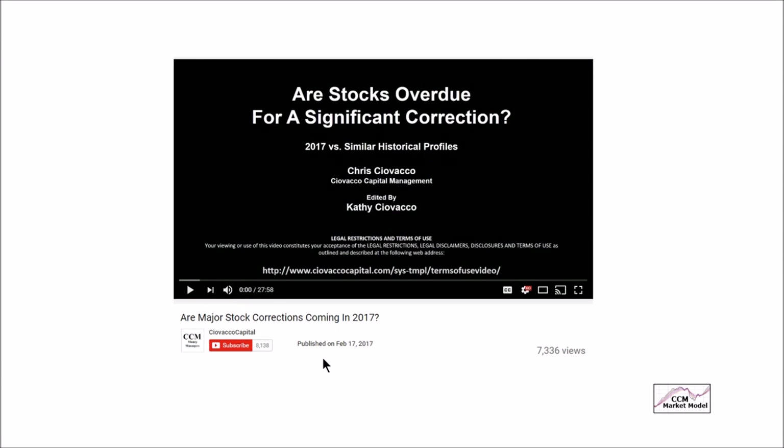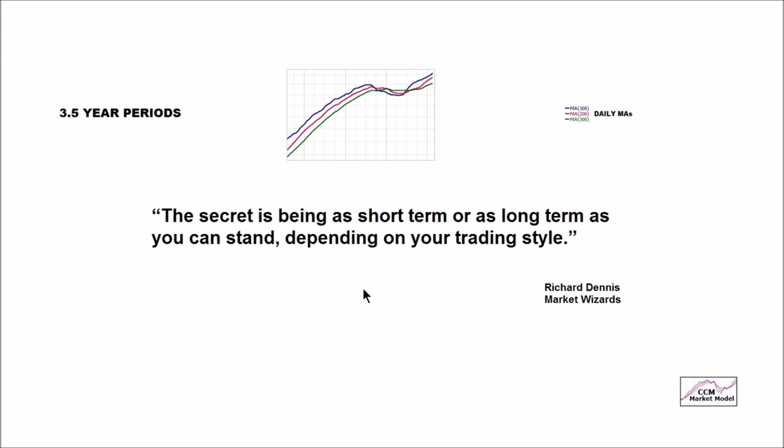We'll start this week by dovetailing on an analysis that we originally talked about on February 17th of this year. If you want to see that analysis, you can Google this title here. When we look at a pullback on a chart, that's quite a bit different than experiencing a pullback in real life where our account balances inevitably start to shrink. This week, we're going to expand on this concept — the quote from Market Wizards: the secret is being as short term or as long term as you can stand depending on your trading style.